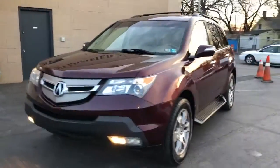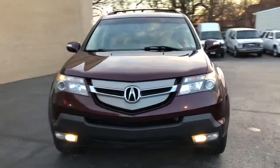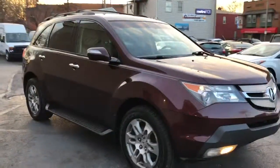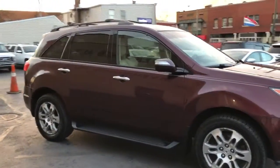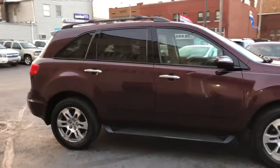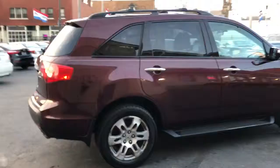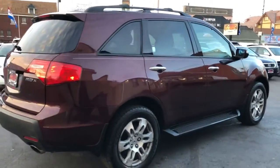Alright everybody, this one's sitting pretty. Look at this Acura MDX. This is a technology package. It's a 2007, it's a 3.7 V6. Got the luxury package.